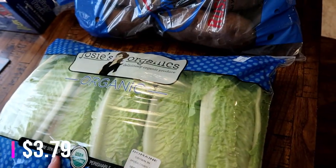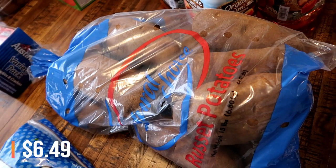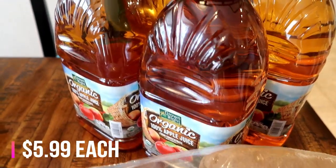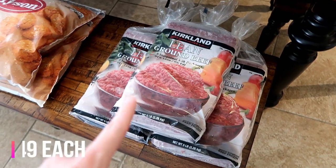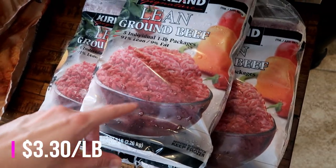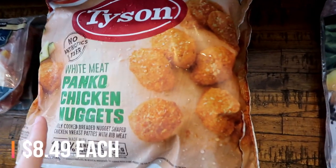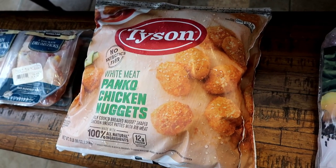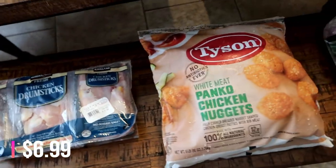Also got some more romaine lettuce — great for salads, wraps, and sandwiches. Got some potatoes — I plan on having baked potatoes on the meal plan as well as making freezer mashed potatoes because I'm totally out. Also got the babies some apple juice — this is the brand we get them, usually four containers, and Connor drinks it too. Got a whole bunch of ground beef — 91% lean, 9% fat, comes in five one-pound blocks, very cheap and good quality. Also got two bags of panko chicken nuggets on sale this month — great in salads and the kids love them. And some drumsticks just for dinner sides. That's everything at Costco.